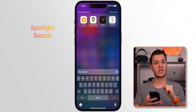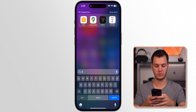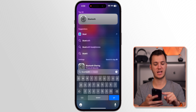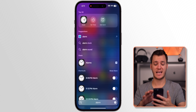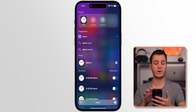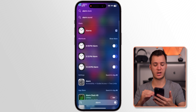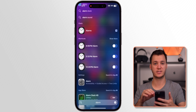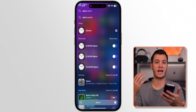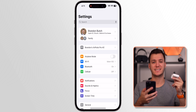Spotlight Search is much better in iOS 17, especially for accessing system settings. Type 'Bluetooth' and it takes you straight there. Type 'Alarm' and you see shortcuts like 'Set Timer' and 'Add Alarm' next to the Clock icon, with options to set alarms for specific times directly from Spotlight — no need to open the Clock app. You can also run Shortcuts directly from Spotlight without opening the Shortcuts app.